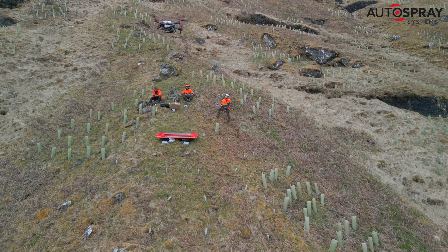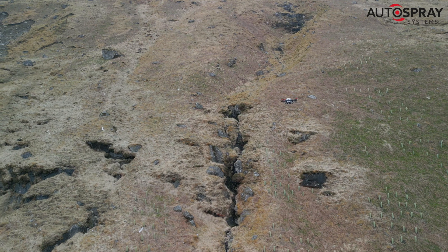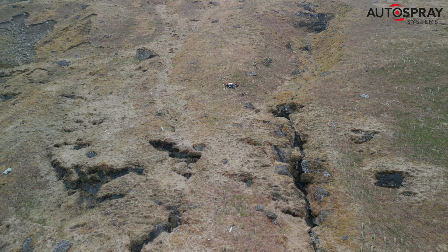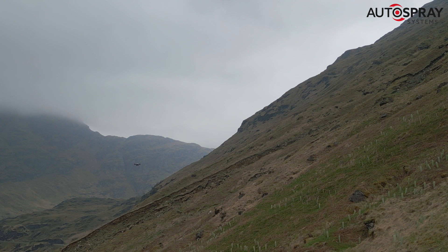Getting the right weather for a job like this is vital. The birch seed is very light and a strong wind would cause it to drift from its intended site. Whilst this wouldn't be a big problem in this case, we were keen to get as much seed onto the most important sites as possible.